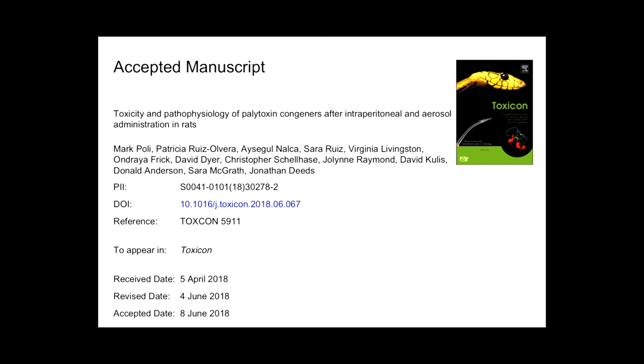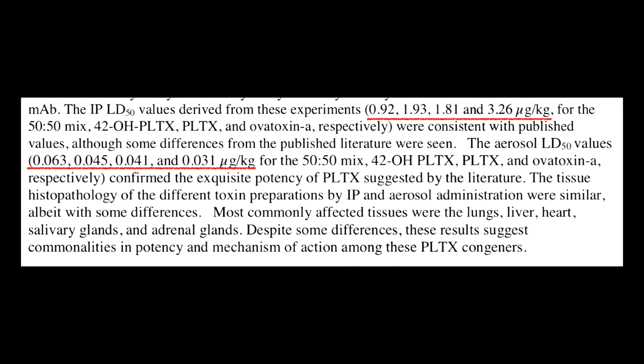I found this article by Polly, which came out June 2018 — a fantastic article going into great detail about palytoxin. They exposed rats either intraperitoneally or with aerosolized palytoxin and its congeners. The most important takeaway is that palytoxin has a 0.041 micrograms per kilogram LD50 in rats. So for a 70 kilogram adult human, that would be roughly three total micrograms of aerosolized palytoxin to be lethal — a tremendously potent toxin.